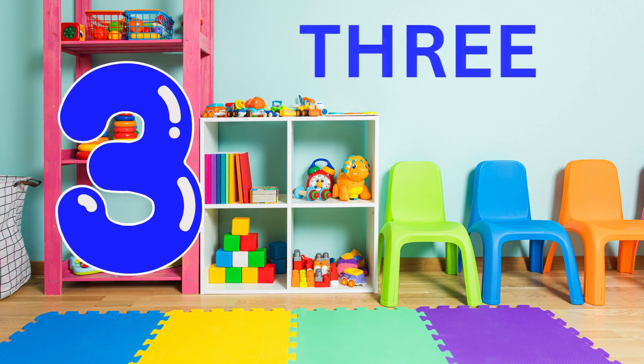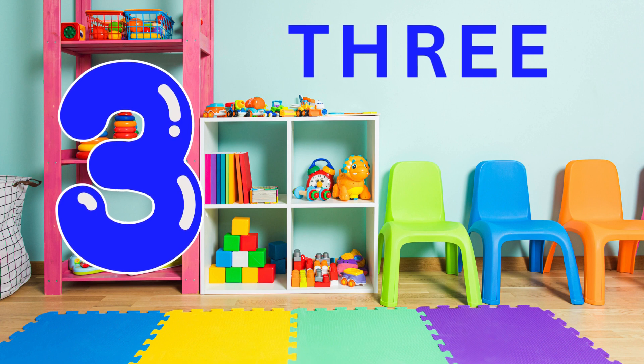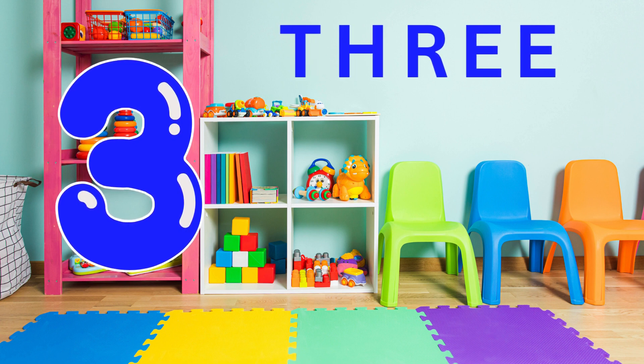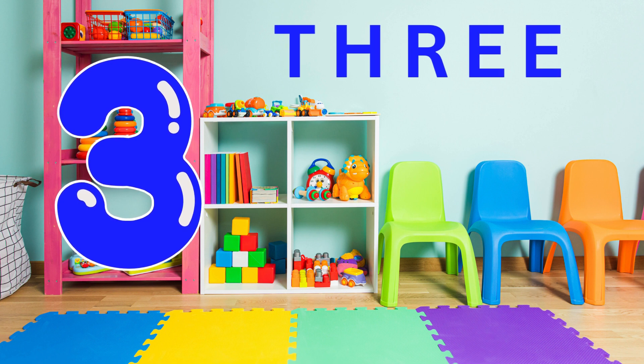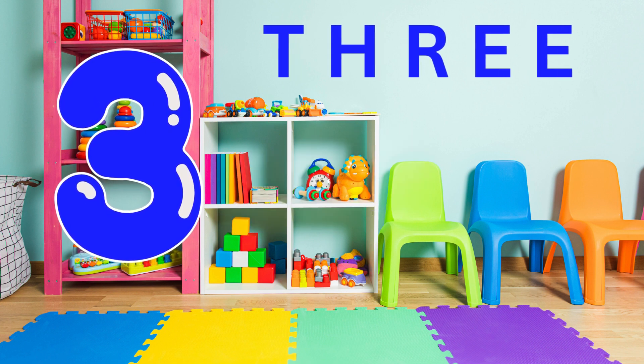Now, let's say three. Here's the number three. Can you say three? Three. Fantastic. You're learning so fast. You're amazing.